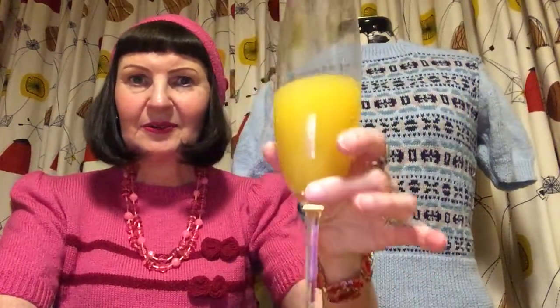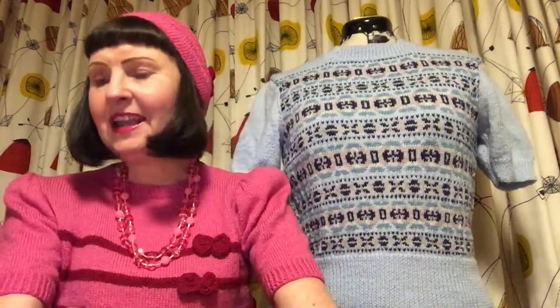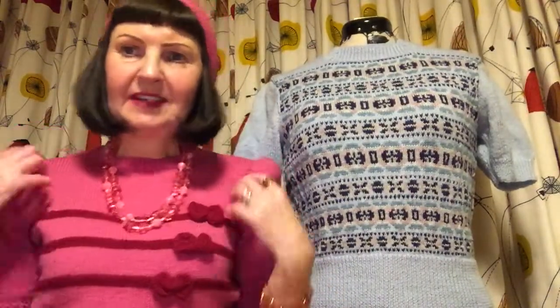Happy Valentine's Day to everybody out there who likes to celebrate it. That drink will probably last me a few more hours yet! Anyway, on that note I'll talk a bit about my little bow sweater.